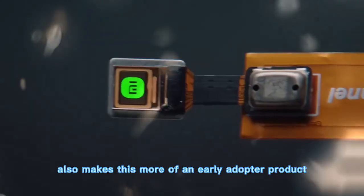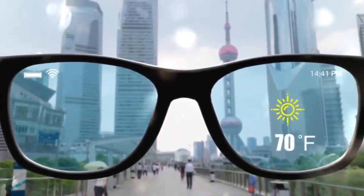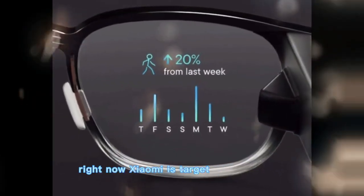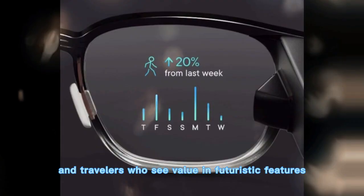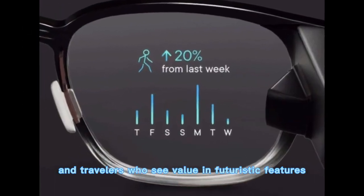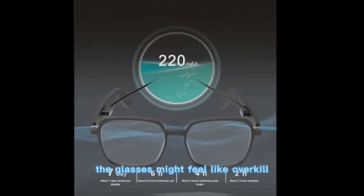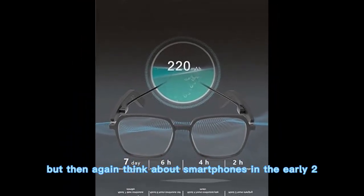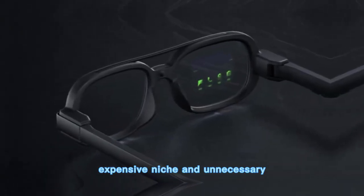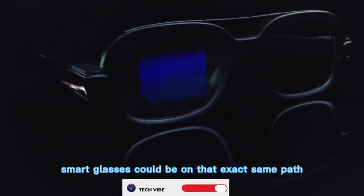Pricing also makes this more of an early adopter product. They're not as expensive as a full AR headset, but they're definitely not cheap. Right now, Xiaomi is targeting enthusiasts, professionals, and travelers who see value in futuristic features. For the everyday consumer, the glasses might feel like overkill. But then again, think about smartphones in the early 2000s — expensive, niche, and unnecessary. Fast forward, and now we can't imagine life without them. Smart glasses could be on that exact same path.